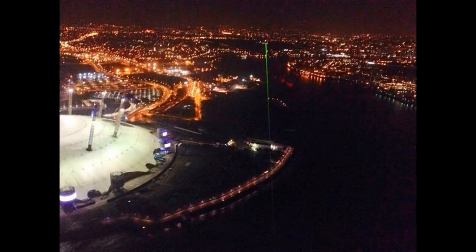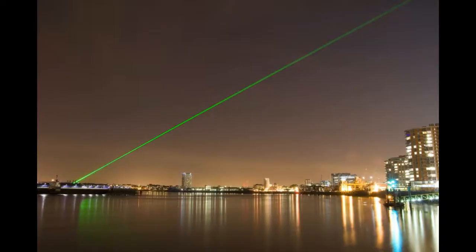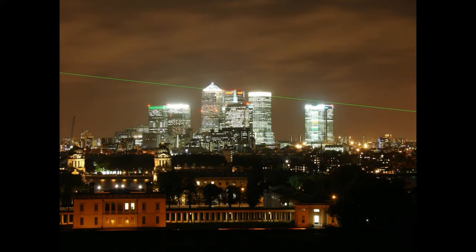Hello from Zero Degrees Longitude. This laser projected from the Royal Observatory in Greenwich marks the prime meridian, dividing Earth's eastern and western hemispheres and helping travelers to chart their courses by establishing a universally adopted zero degrees longitude.